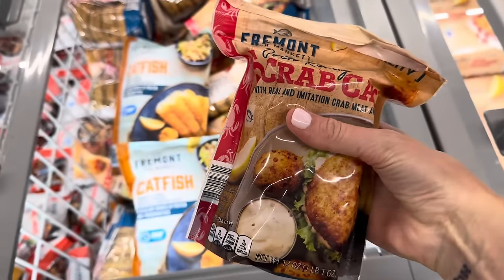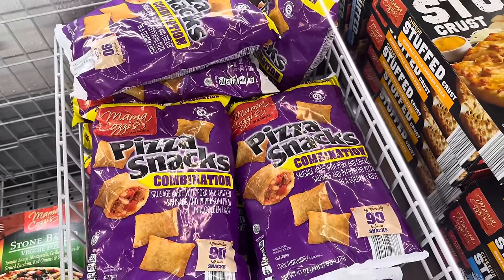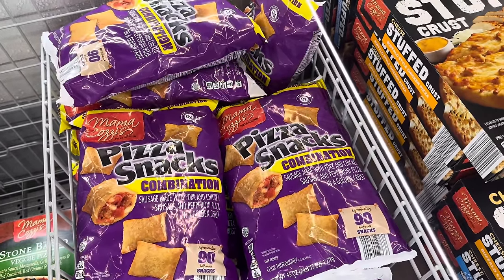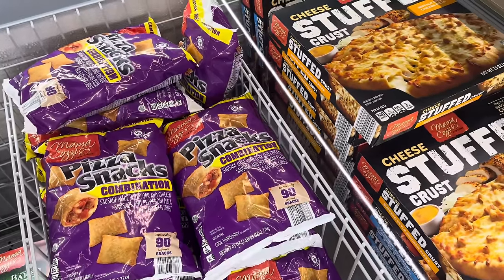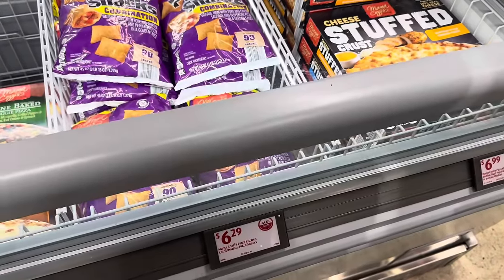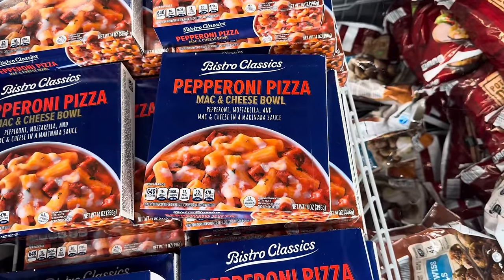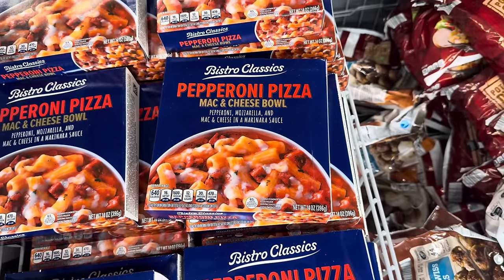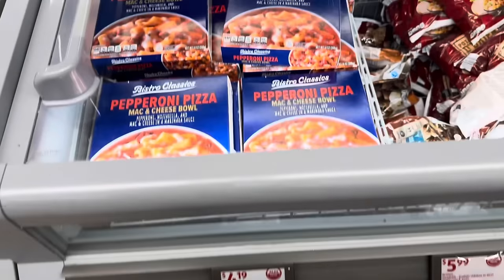Mama Cozy wants to get in on the pizza snacks. These are a combination of sausage with pork and chicken, and pepperoni pizza in a golden crust — you get 90 half-ounce snacks for $6.29. Also, pepperoni pizza mac and cheese bowl — pepperoni, mozzarella, and mac and cheese in a marinara sauce — $4.19 for the box.